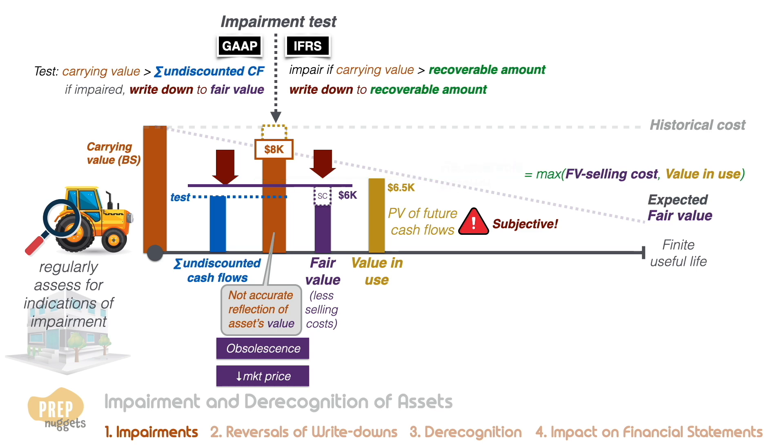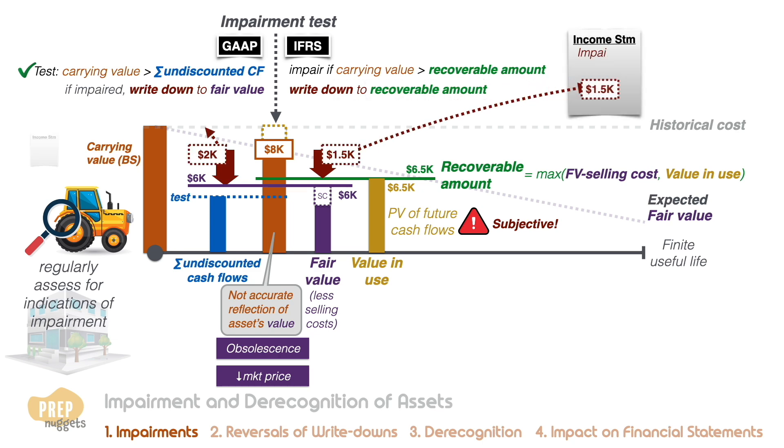Under IFRS, the asset has to be impaired to its recoverable amount of six thousand five hundred dollars, which means the impairment loss is one thousand five hundred dollars. Under US GAAP, if the recoverability test is passed, the asset must be impaired to its fair value of six thousand dollars — the impairment loss is therefore two thousand dollars. For both IFRS and US GAAP, the impairment loss is recognized in the income statement, reducing net income. Like depreciation and amortization expenses, the impairment loss is a non-cash item, so it does not affect the company's cash flows.